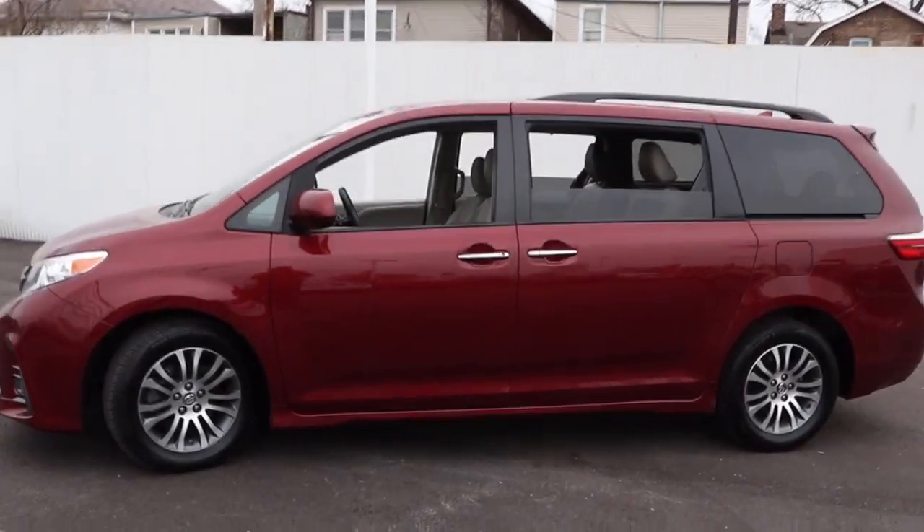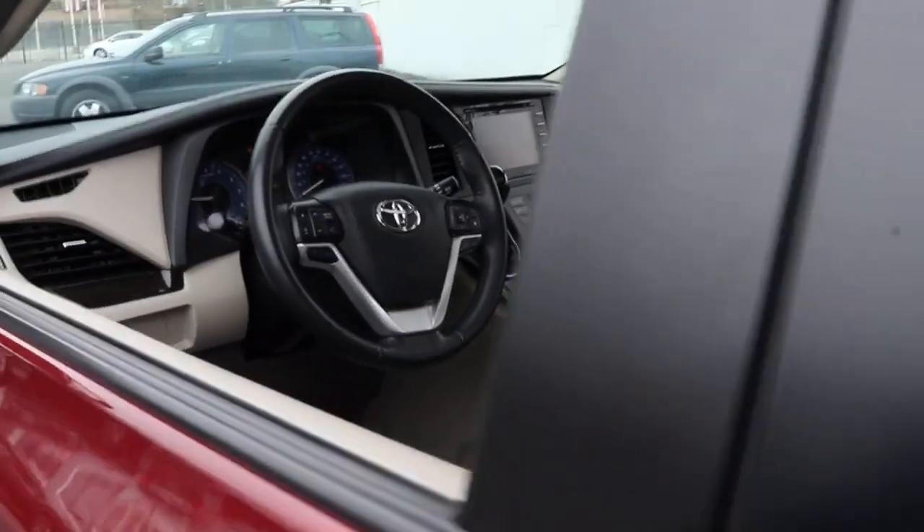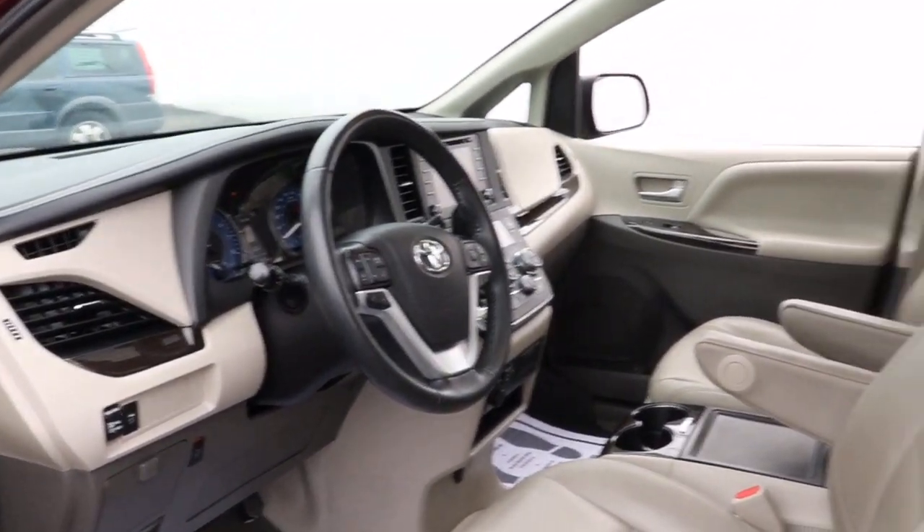This Toyota Sienna has the features your family needs to make the most of every road trip. Safe, powerful, smooth, and quiet — it's a calm oasis in your busy life.